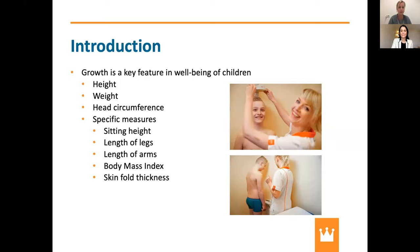When you look at the growth of a child, you also have specific measures like sitting height, which is the height measured when the child sits on a table — measuring the head and the back. You can also calculate the length of the legs and the length of the arms. We also use the body mass index, a calculated measure of height and weight, and we can use skin fold thickness measured with specialized equipment.